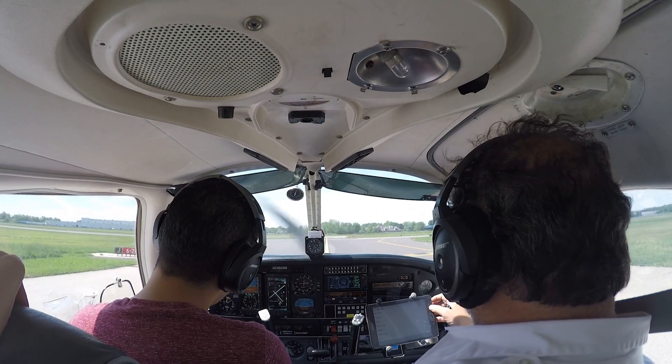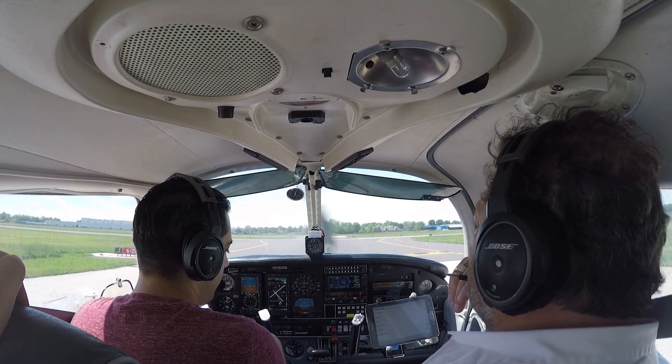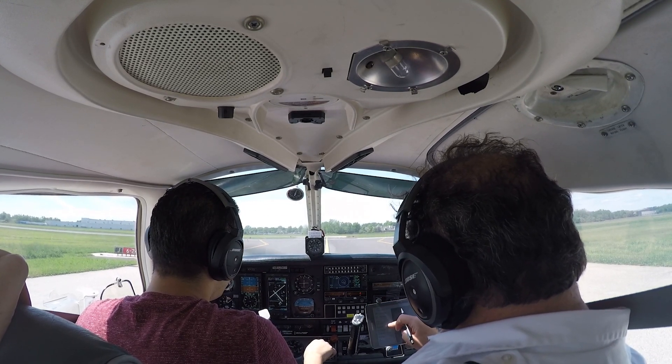North East Tower, Archer 743 Delta Sierra Juliet, ready for departure. 743 Delta Sierra, North East Tower: wind 300 at 5, Runway 24 at Juliet, clear for takeoff, make a right turn on course.